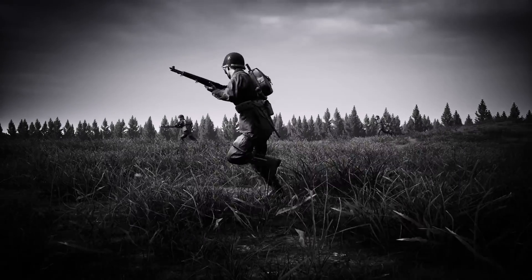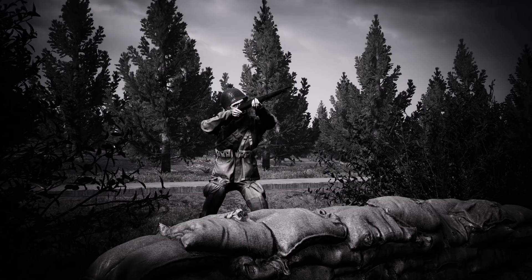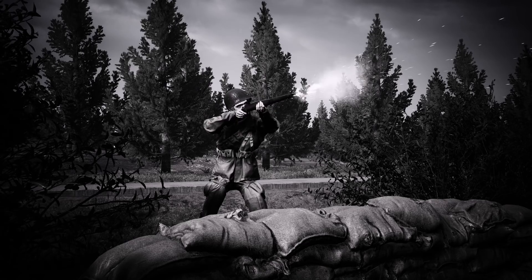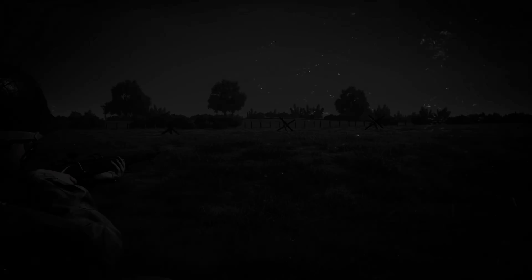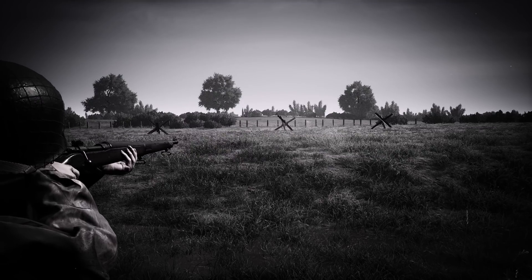The backbone of any infantry section is the rifleman. He takes initiative and is the first line of defense and offense. Watch as this soldier uses the Springfield rifle. He has a single, bolt-action firing rate. He can even adjust his sights by pressing X and scrolling with his mouse wheel, hitting the enemy at even greater distances.